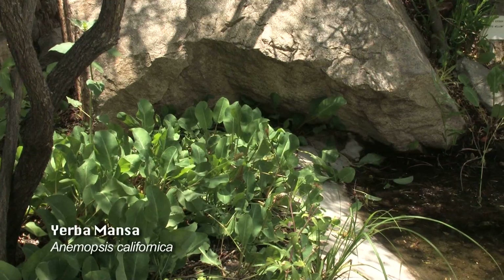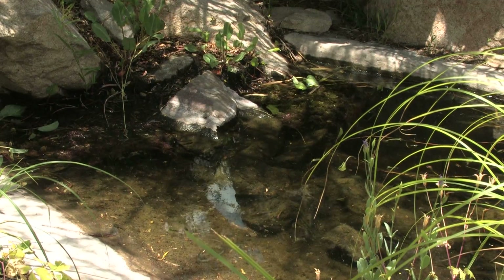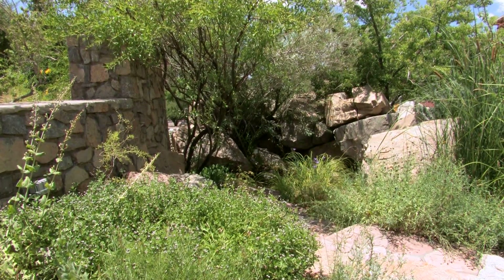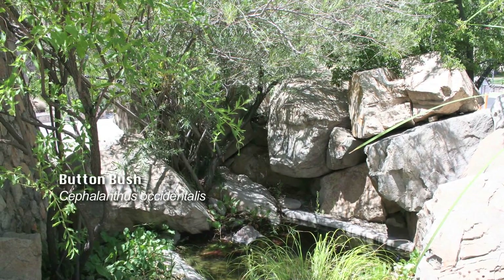And then the Tienaja — like at Hueco Tanks State Park or in the southern end of the Organs — there are a number of wonderful little Tienajas: places where rainfall collects and is then protected from evaporation by the boulders and by the surrounding foliage that feeds off of the water preserved there.